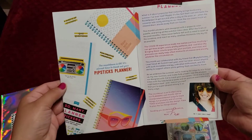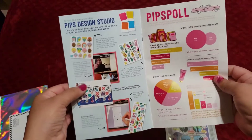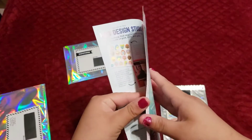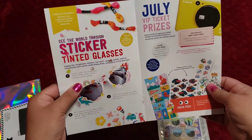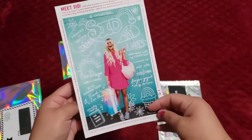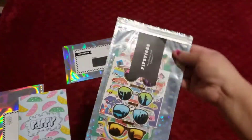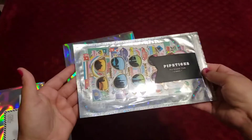A little letter, some pictures, some ideas on what to do with the stickers. A little prize thing and some more ideas. Very nice. And then this is the pack inside.